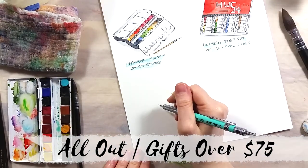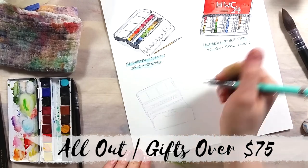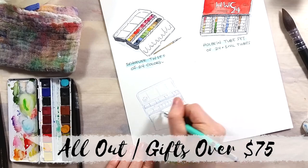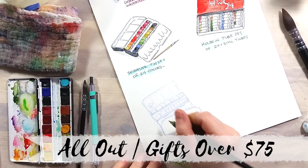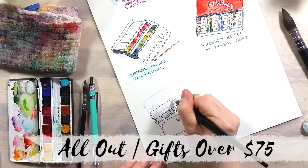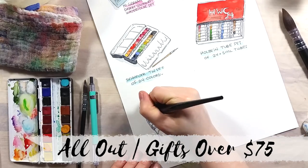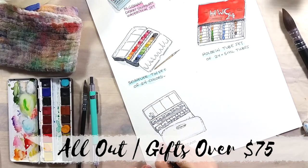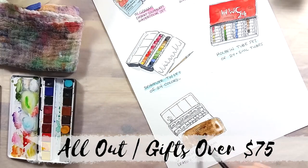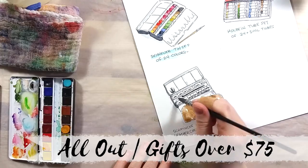The last item is Schmincke's Leathercase set of 19 colors. This set is very nifty, as it comes with a beautiful leather case, a squirrel mop brush, and a tin containing 19 colors in fullpans and halfpans. The color selection is really interesting, and this set looks like it was made to be a fancy gift. Schmincke's paints are also very good, with vibrant colors and super fine pigment.